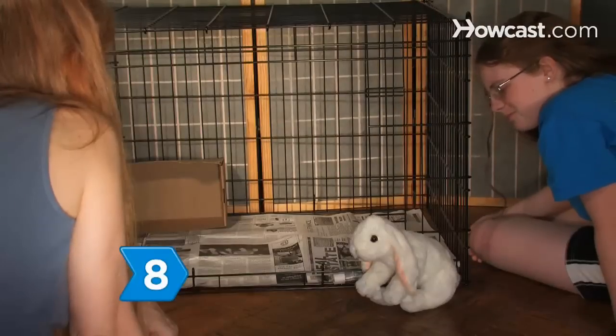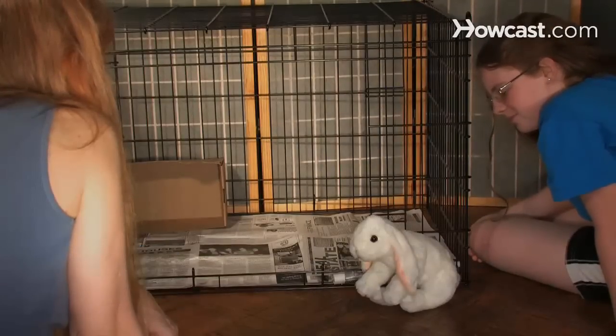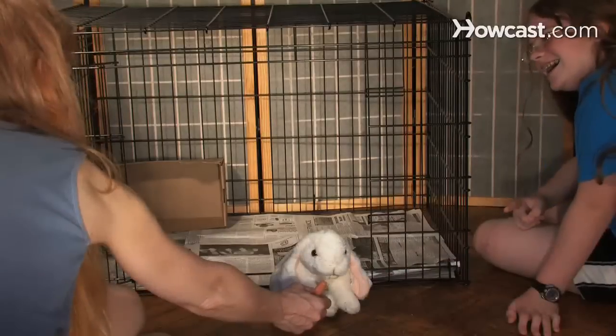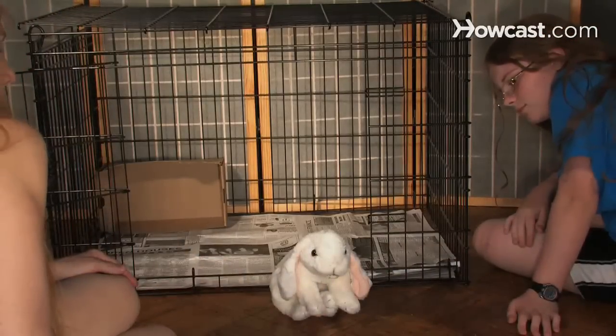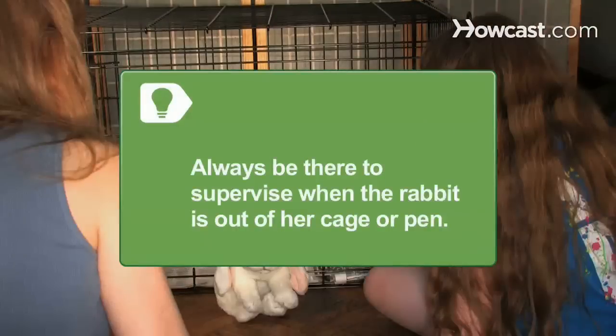Step 8. Sitting on the floor with your children, watch the rabbit as she explores her new surroundings. Try to keep everyone relaxed. Point out how much happier the rabbit feels when no one is chasing or following her. Always be there to keep an eye on things when the rabbit is out of her cage or pen. When the kids have friends over, leave the rabbit in her cage in a closed-off room.